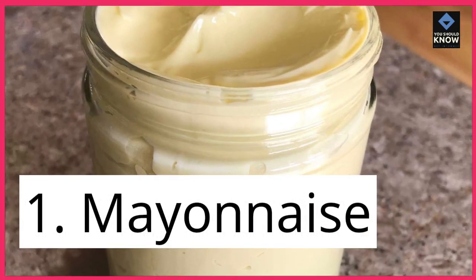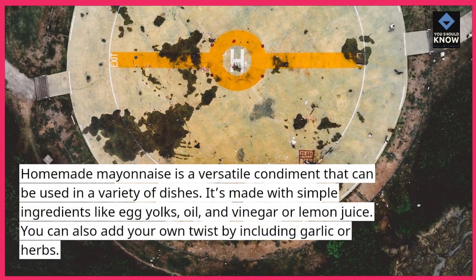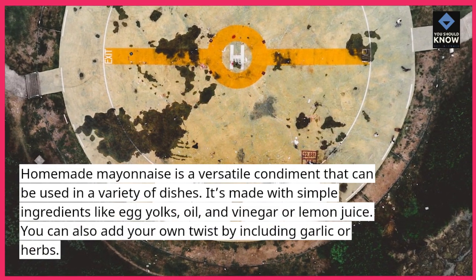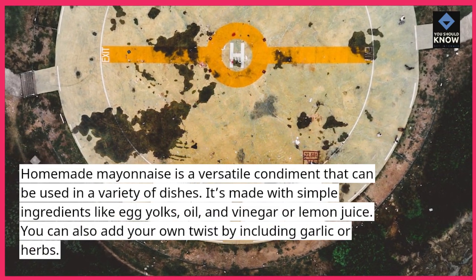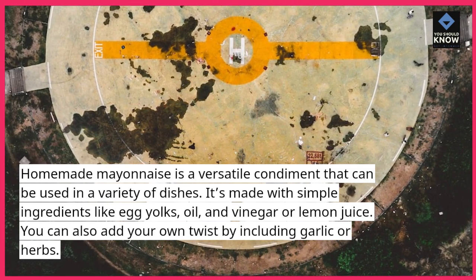1. Mayonnaise. Homemade mayonnaise is a versatile condiment that can be used in a variety of dishes. It's made with simple ingredients like egg yolks, oil, and vinegar or lemon juice. You can also add your own twist by including garlic or herbs.